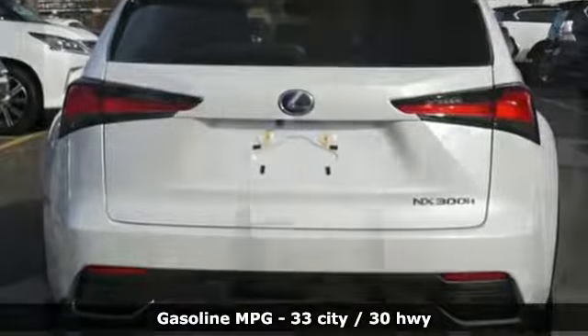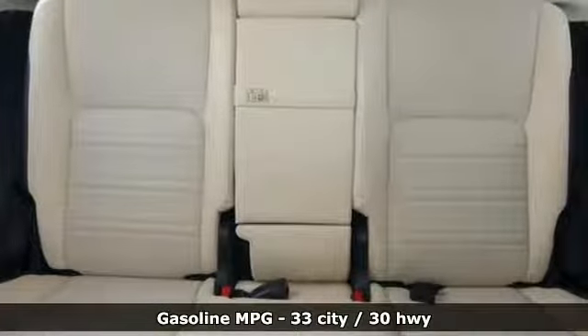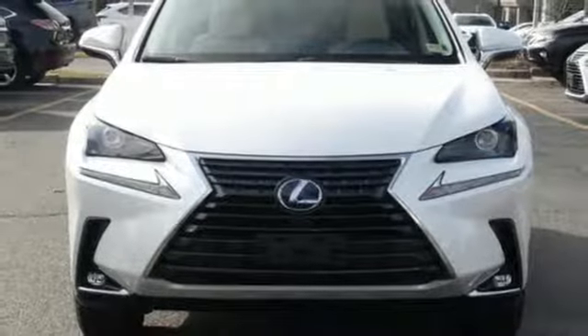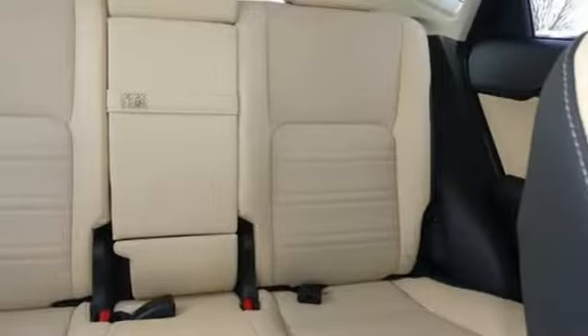Inline 4-cylinder engine, electronic shift on the fly, streaming audio, power heated mirrors, front heated and ventilated leather bucket seats, rear parking sensors.